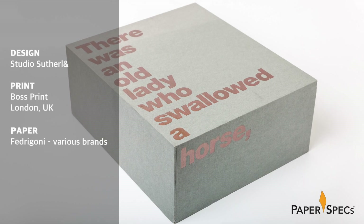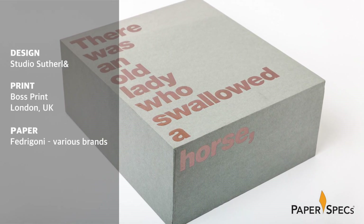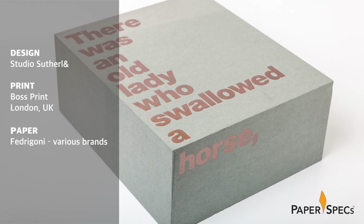Apple is well known for its perfectionism when it comes to packaging design. Steve Jobs believed that packaging is like theater — it can create a story. In the case of this week's Paper Inspiration, Studio Sutherland and Boss Print took this very literally.